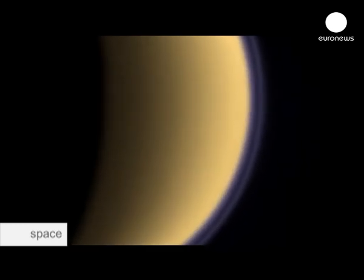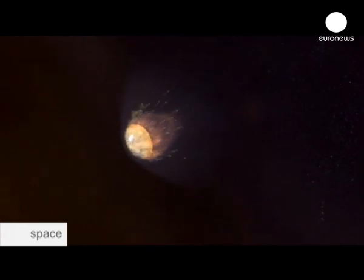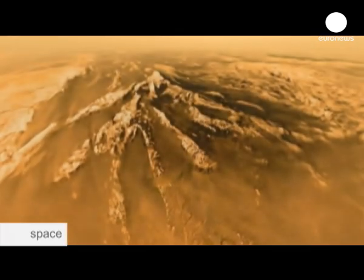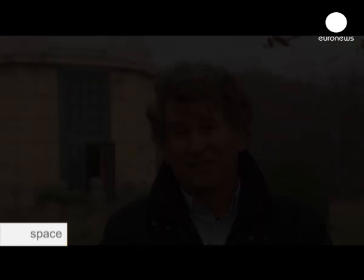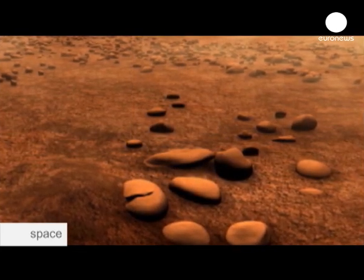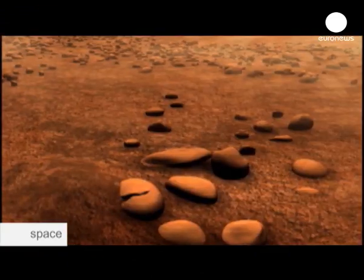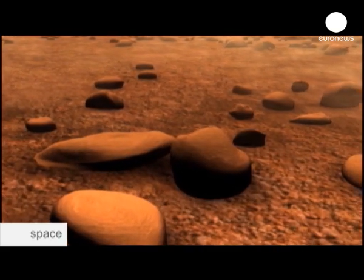That's why scientists sent Huygens to investigate. Designed to collect data during its descent, the Huygens probe survived the landing and opened up a whole new world to mankind. We saw landscapes that really resemble what we have on Earth. Huygens landed on a dry riverbed, a dried-out lake. What the pictures show is important fluvial activity — erosion like on Earth, with pebbles of water ice carried by liquid, suggesting complete fluvial activity.